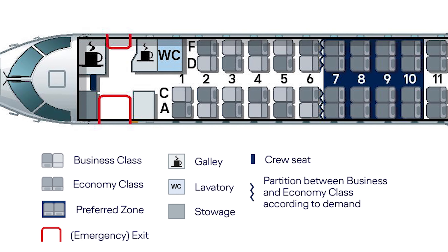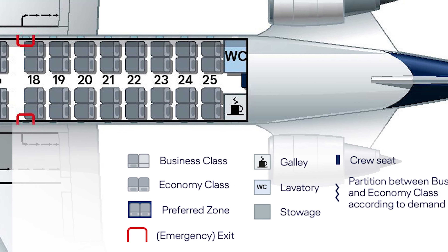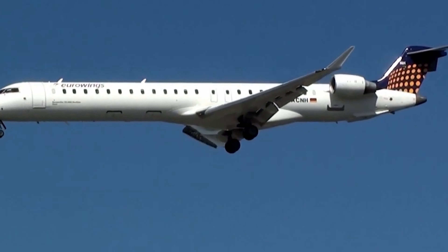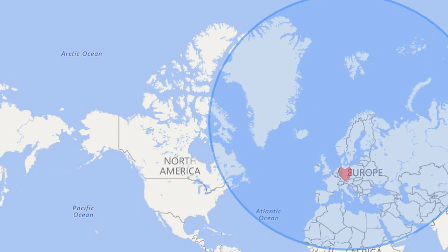Each aircraft can carry up to 90 passengers, but this is generally limited to 76 for a one-class configuration. It has a standard cruise speed of 447 knots or 829 kilometers an hour, with a range of around 1,500 nautical miles or 2,800 kilometers with a standard payload.